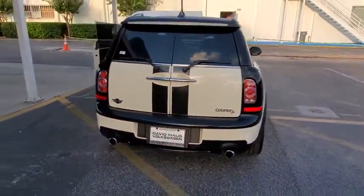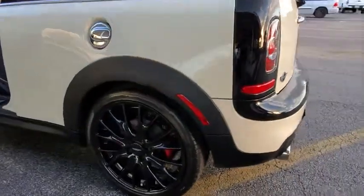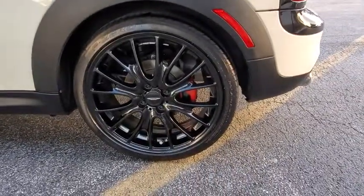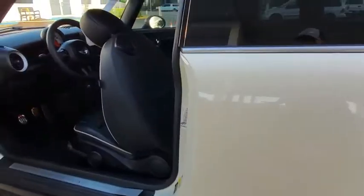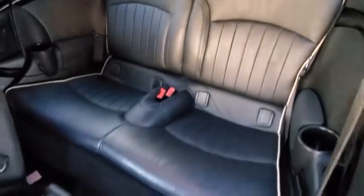Steering wheel audio controls, stability control, traction control, anti-lock braking system, keyless entry, Bluetooth, leather-wrapped steering wheel, adjustable steering wheel, power steering, aluminum wheels, floor mats, cruise control, four-wheel disc brakes.